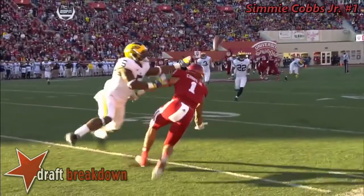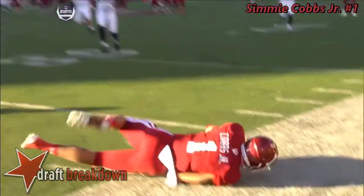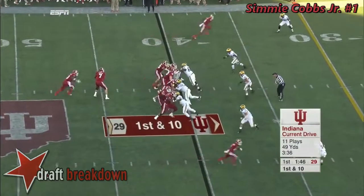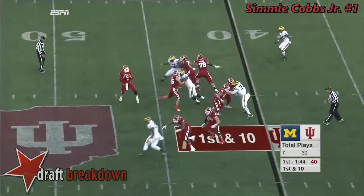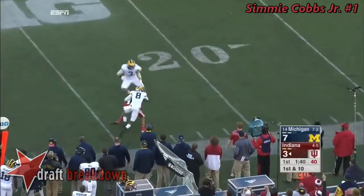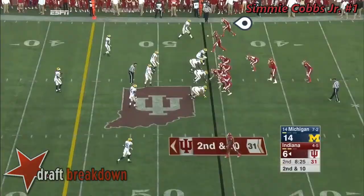Covering man for man. Pretty good separation, and there are times that I think Nate Lee is what you're going to get defensively. Sudfeld to the sideline — he's got Cobbs. To the 23-yard line. That's another first down.